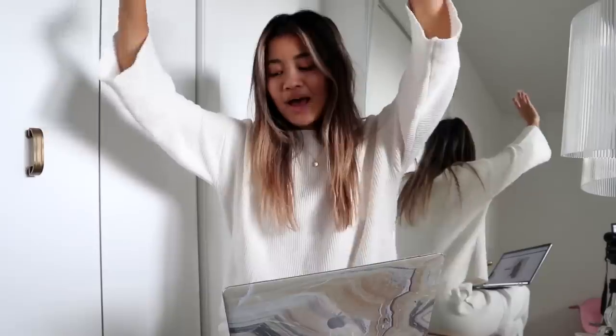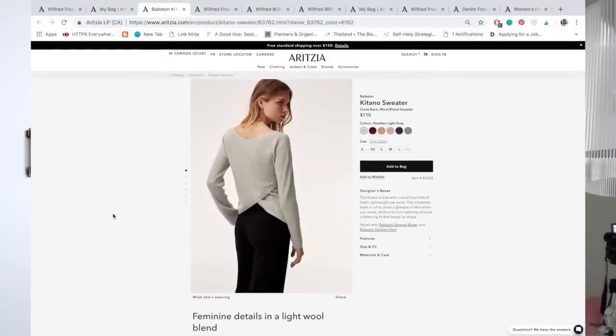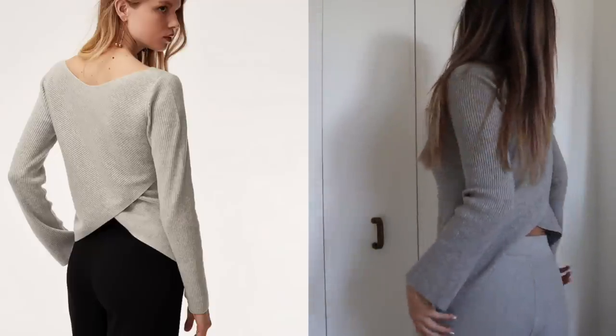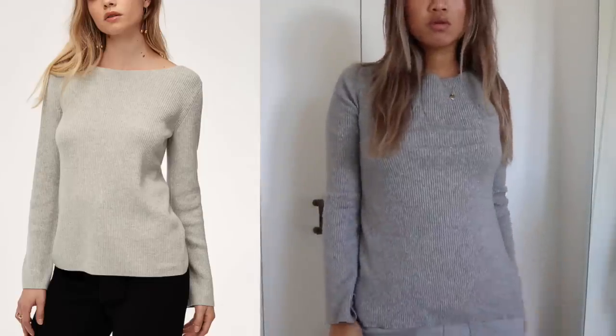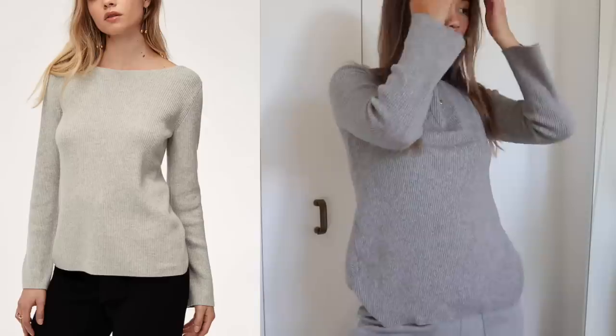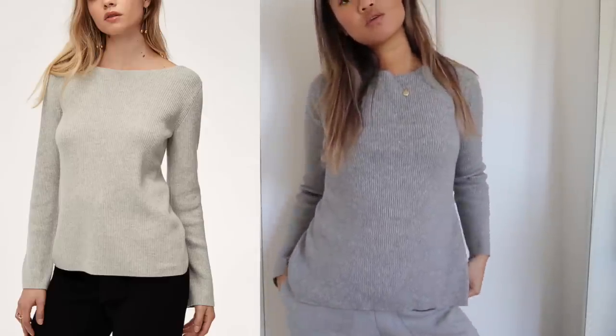This last one is kind of a reverse dupe — something I already have in my closet that I happened to find on Aritzia. It's the Kitano sweater by Babaton, sold for $110. It's a wool blend sweater, which is probably why it's a bit more expensive, and you'll likely need to hand wash it. But see this crisscross detail in the back? I have a sweater just like this that I got four years ago from Zara — it's pretty much the exact same sweater, and you always ask me where I got it.